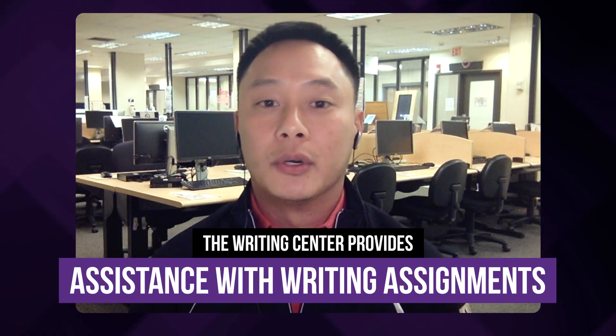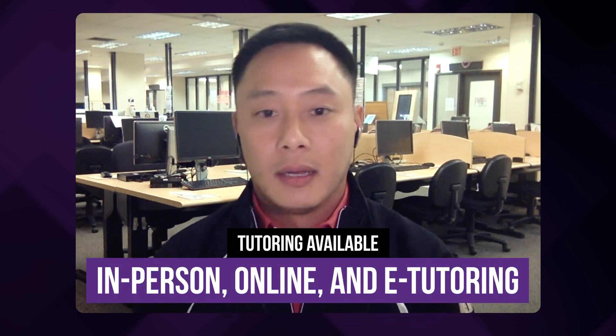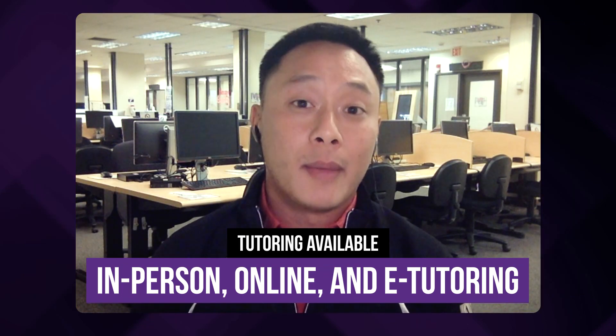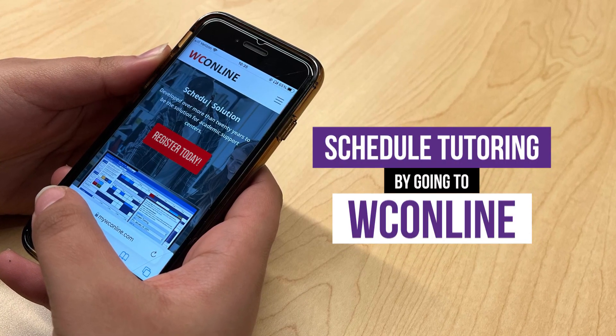So can I write a paper and have you guys review it for me? Yeah, you will meet with a tutor and go over the assignment together. There are three different ways you can do tutoring: one way is in person, the second way is online via video chat, and the third way is e-tutoring, where you submit an assignment and the tutor sends it right back to you. The best way to do that is to make an appointment on WC Online.